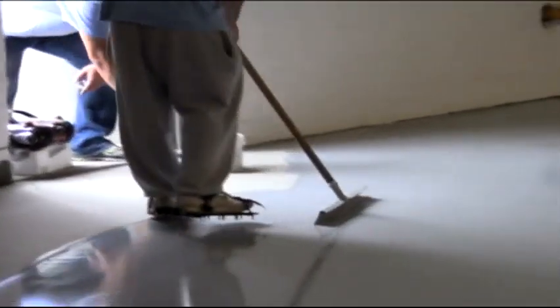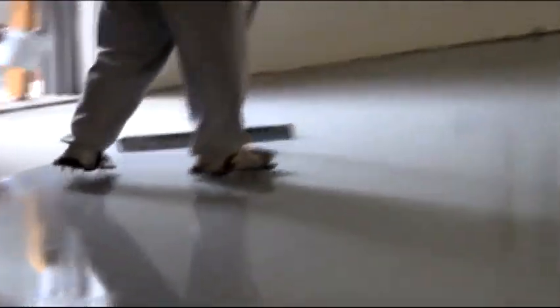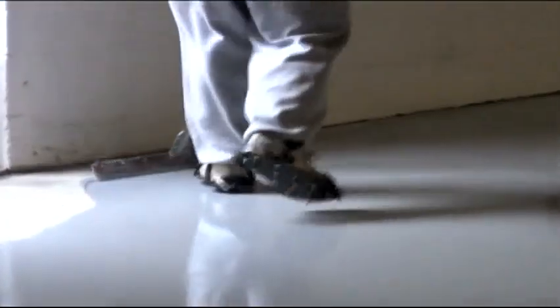Phase three: the first coat. The first coat is applied with a squeegee, making sure all the floor is covered.